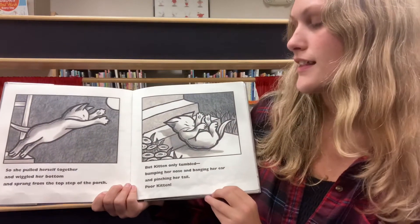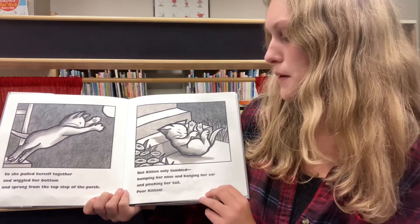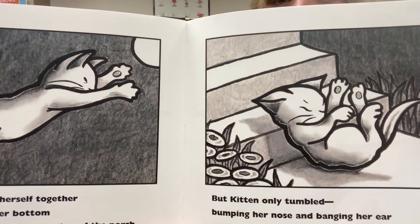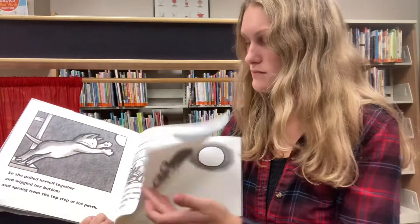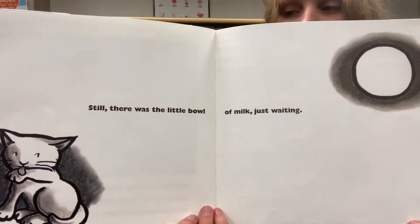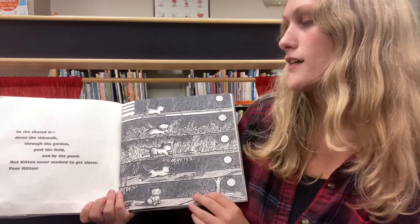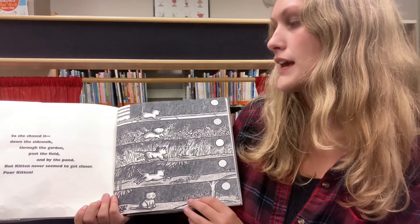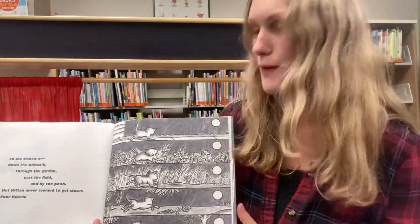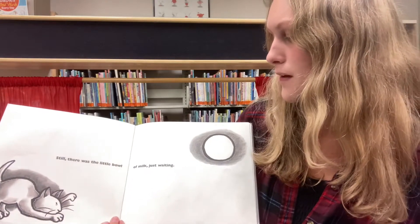So she pulled herself together and wiggled her bottom and sprang from the top step of the porch. But Kitten only tumbled, bumping her nose and banging her ear and pinching her tail. Poor Kitten. Still, there was the little bowl of milk just waiting. So she chased it down the sidewalk, through the garden, past the field, and by the pond. But Kitten never seemed to get closer. Poor Kitten. Hmm, I wonder what that bowl of milk could be. Still, there was the little bowl of milk just waiting.